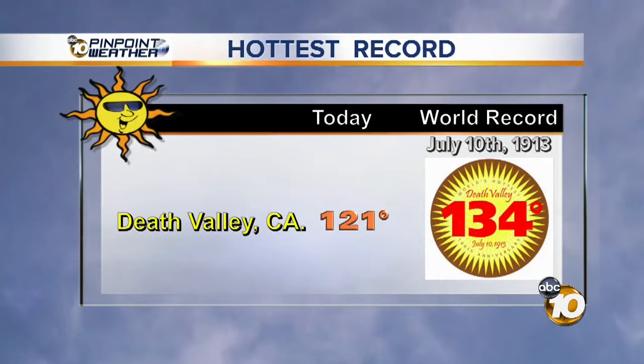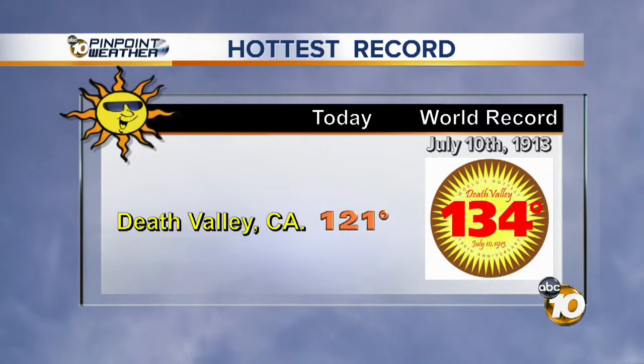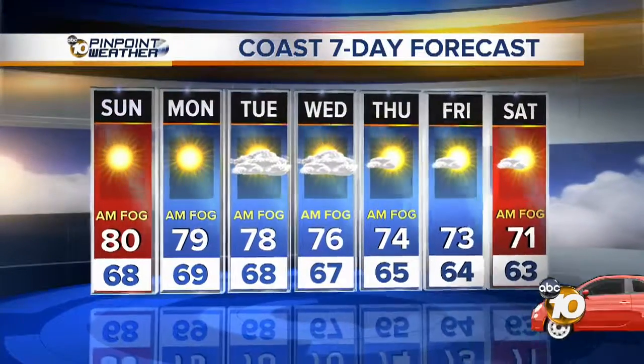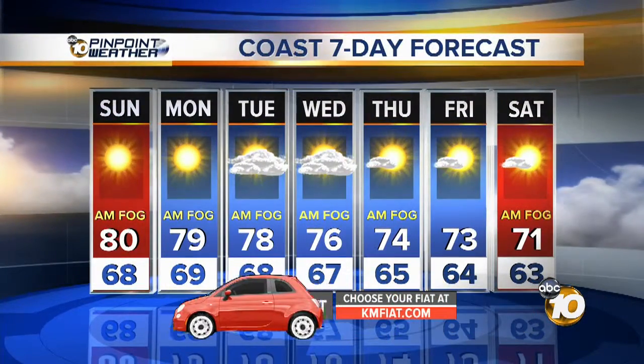July 10th marks 100 years since the hottest recorded temperature ever at Death Valley — 134 degrees. And by the way, from July 5th to the 14th, it was 125 degrees or greater. A lot of people are going there on July 10th for that big anniversary.